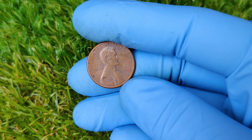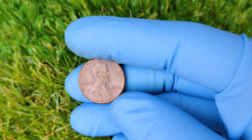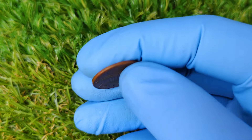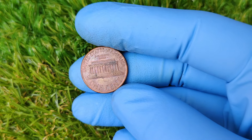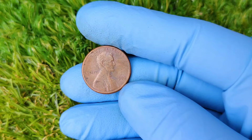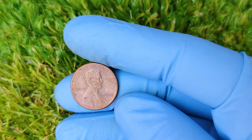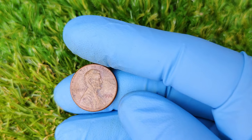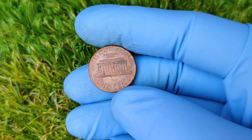Now I'm sure you're wondering: how can you tell if you have one of these valuable pennies in your collection? It's actually quite simple. Just look at the front of the coin, to the right of Lincoln's portrait. If it's a proof coin and there's no S mint mark, you might be holding a 1990 No Mint Mark penny. However, keep in mind that these error coins were all proof pennies, so they should have a mirror-like finish and crisp details. If your penny looks like a regular circulated coin, it's unlikely to be one of these rare errors.